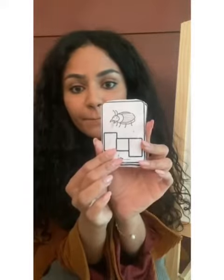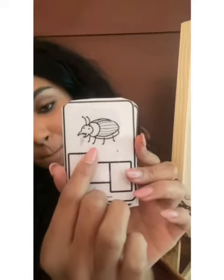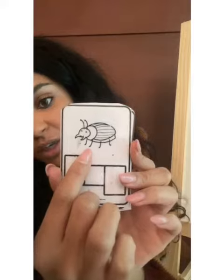I'll show you the picture and you go ahead and write. Okay, let's get started. What is this? It is a bug. Now can you please go and write the word bug.